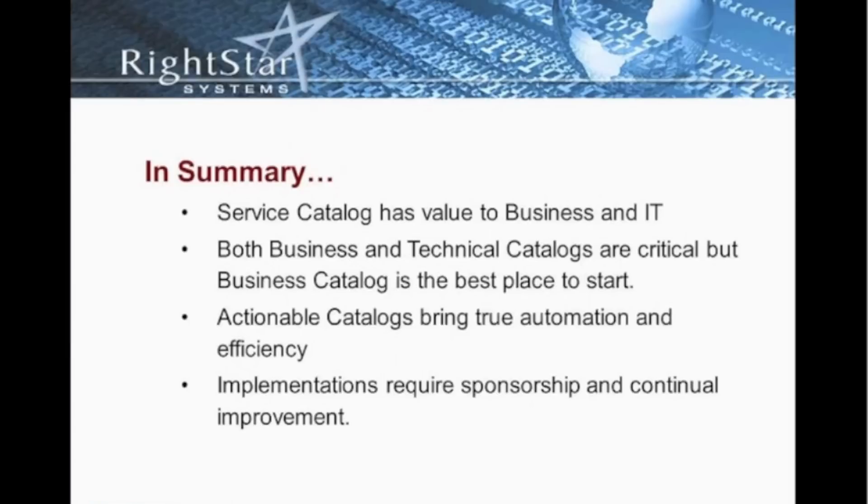Finally, the implementation absolutely requires sponsorship as well as continual improvement. Without that executive sponsorship and without the continual improvement, it's just going to be another IT project that we start off with and then people forget about. We're talking about identifying the services and the things that IT offers to its customers, so we have to have that sponsorship and continuously improve upon that.